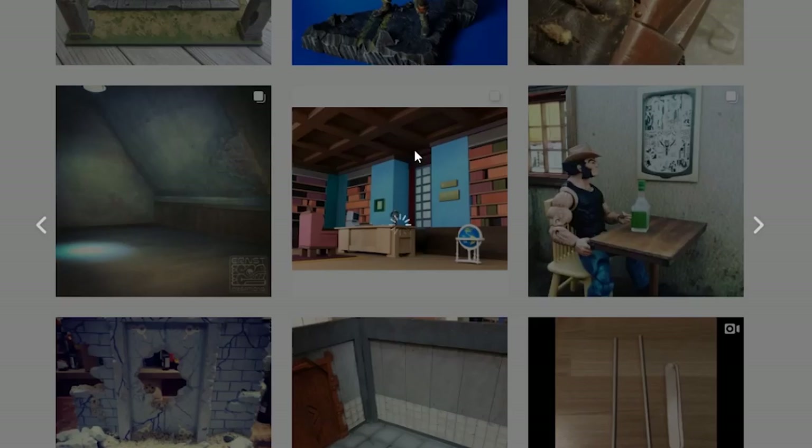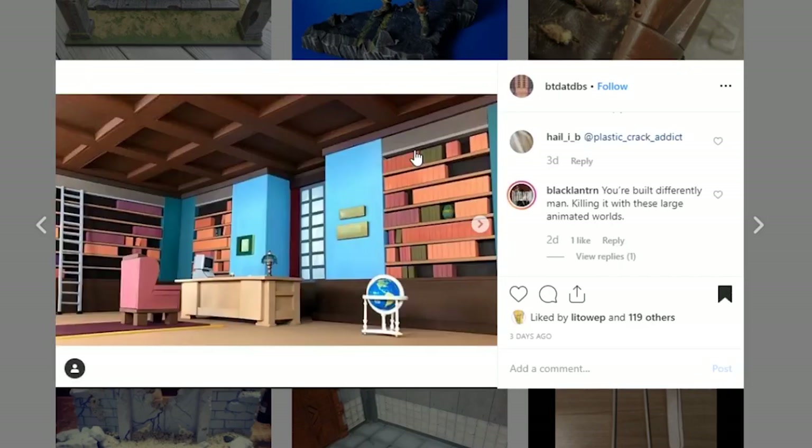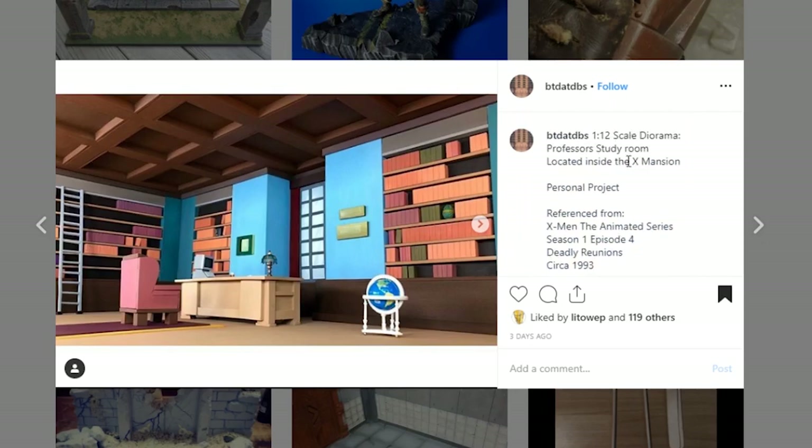This next one is pretty darn epic and I just love it. This is from BTDATDBS — and I think he said I can call him DBS. This is a 1/12th scale diorama: the professor's study in the X-Mansion. Look at this.